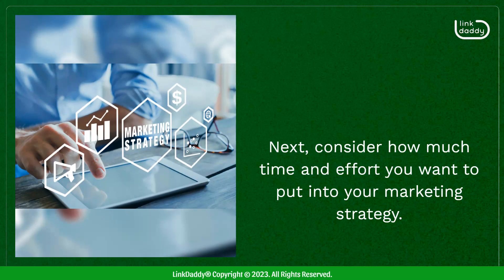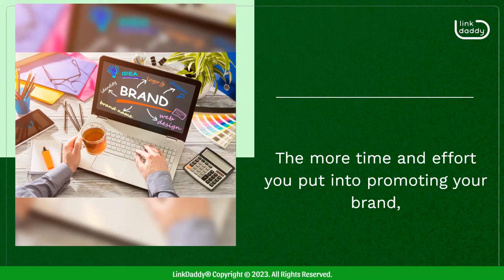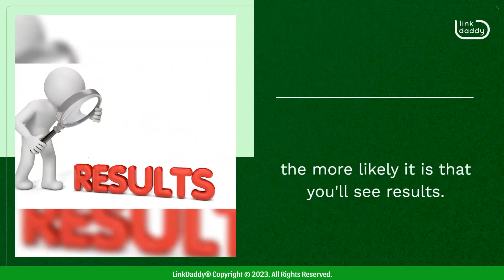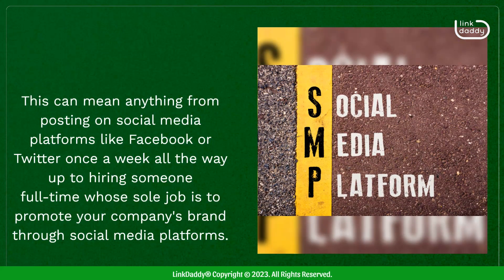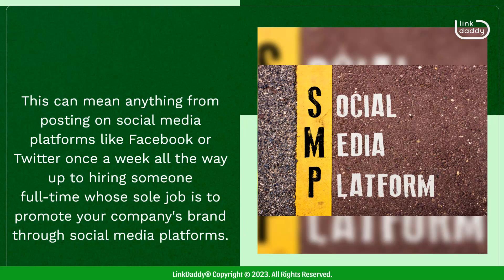Next, consider how much time and effort you want to put into your marketing strategy. The more time and effort you put into promoting your brand, the more likely it is that you'll see results. This can mean anything from posting on social media platforms like Facebook or Twitter once a week, all the way up to hiring someone full-time whose sole job is to promote your company's brand through social media platforms.